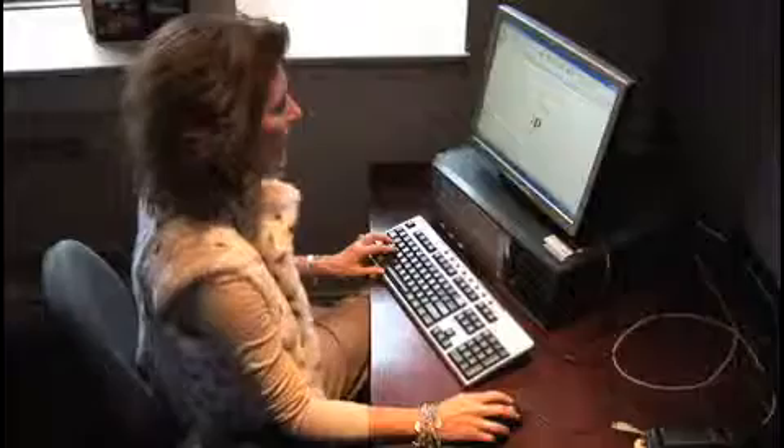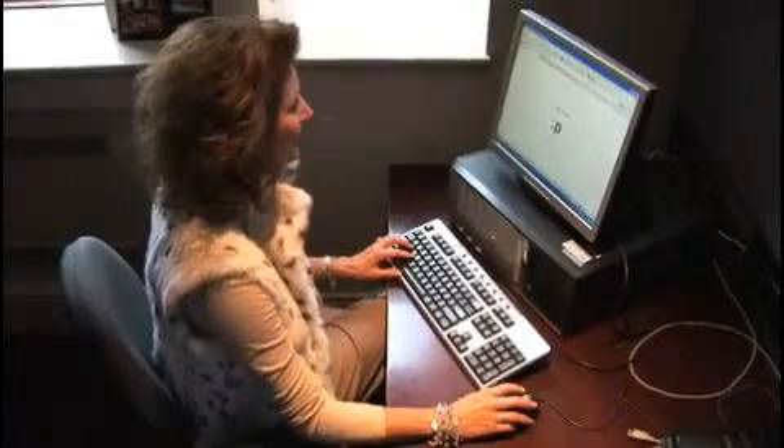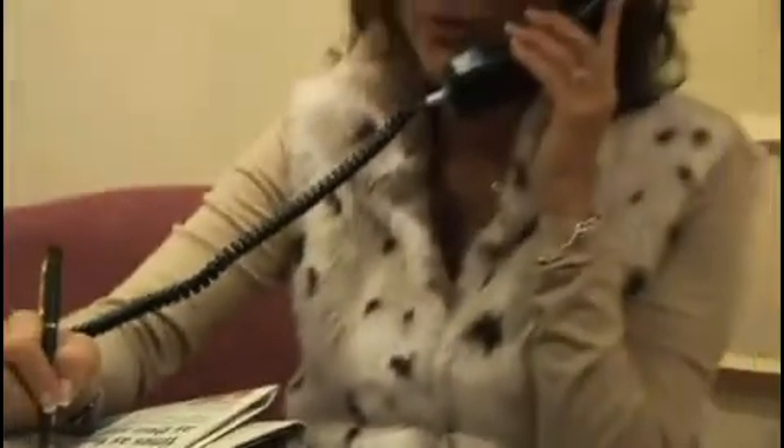Know what's going on. Review your credit at least three or four times per year. By doing so, you can monitor it for changes that may have occurred without your knowledge.